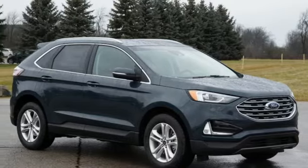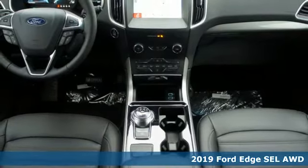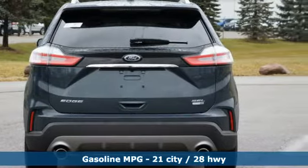Here's a new 2019 Ford Edge. Aggressively styled and easily maneuvered, this spacious crossover was built for fun. It's equipped for all your driving needs and wants.